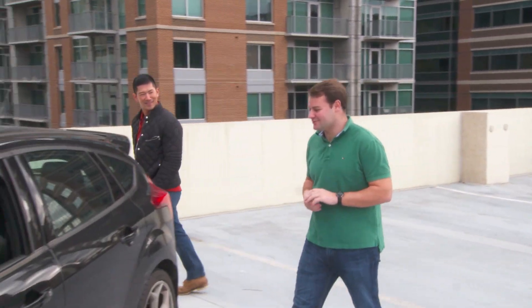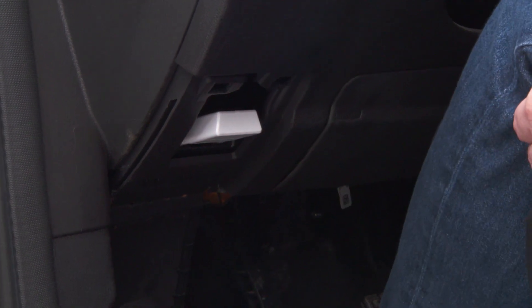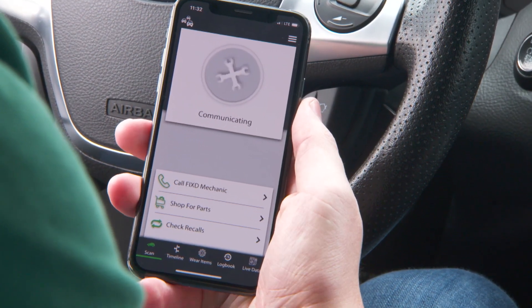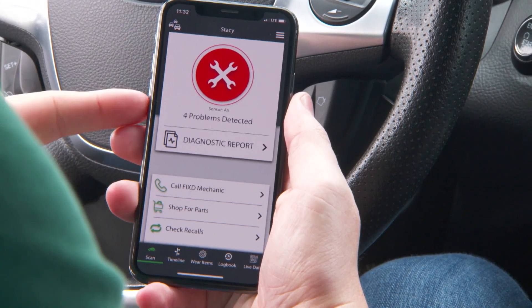Adam used John's personal car for a practical test. You just take the device, plug it straight in — that's all you've got to do. Then you pull up the app on your phone, connect, and scan. It starts communicating with the vehicle, connecting via Bluetooth and sending commands to check the various control modules around the vehicle.